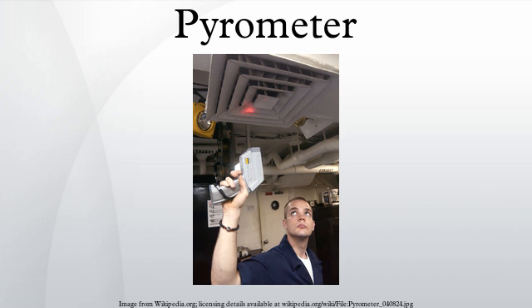Pyrometers are suited especially to the measurement of moving objects or any surfaces that cannot be reached or cannot be touched.